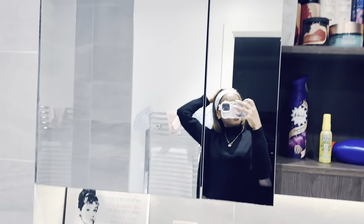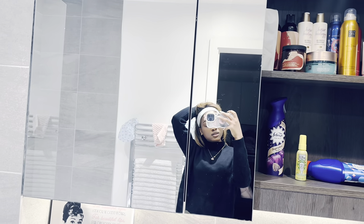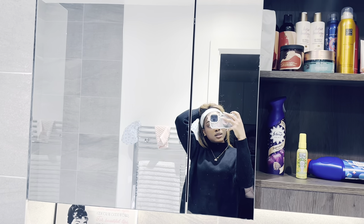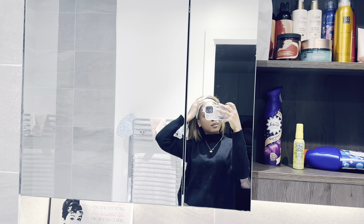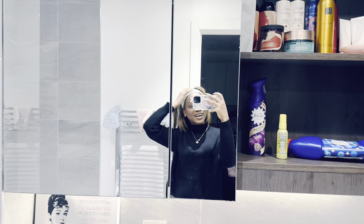I'm unbelievably tired, just came back from class, and I just want to take a shower and sleep, because I have 9am classes tomorrow. I'm just so tired.